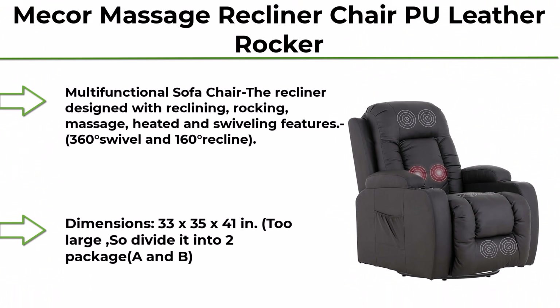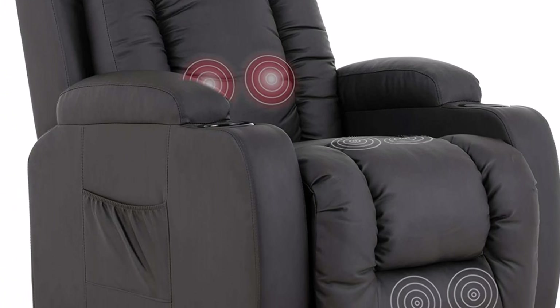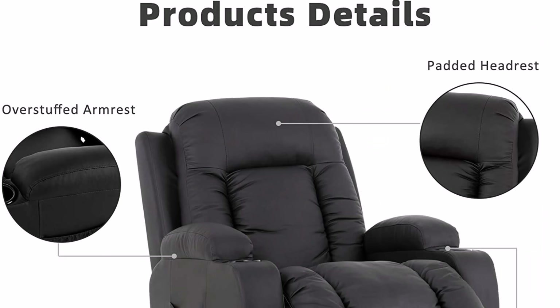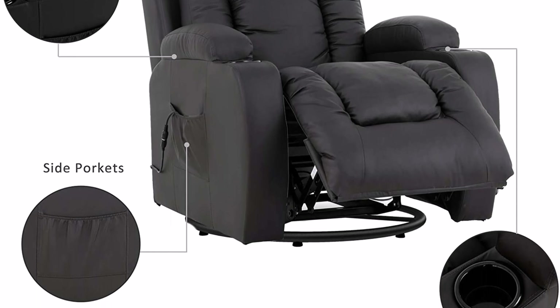Top 10: Mecor Massage Recliner Chair PU Leather Rocker with Heat, 360-degree swivel single sofa seat, ergonomic lounge with cup holders, side pocket, and remote control for living room in brown. This is a multifunctional sofa chair — the recliner is designed with reclining, rocking, massage, heated, and swiveling features.